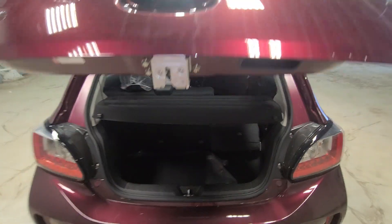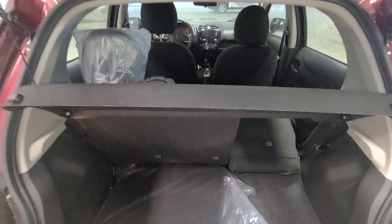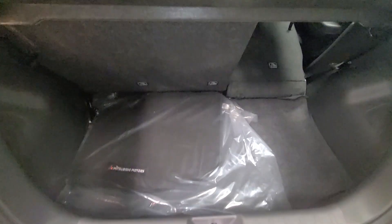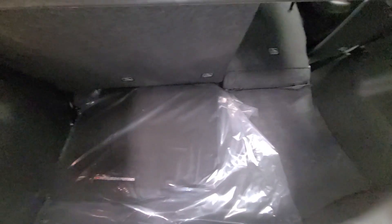The cargo space is surprisingly spacious — you'd be very surprised. It comes with a cargo shade, and this vehicle is brand new, it literally just came in. The trunk space is very roomy, great for shopping trips. Underneath you'll also find floor mats and your spare tire with tire change equipment for roadside emergencies.